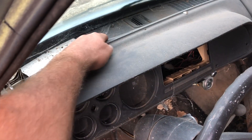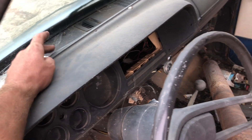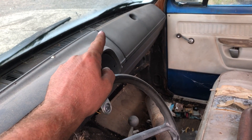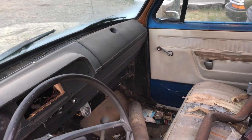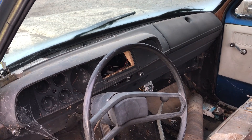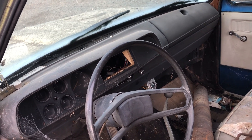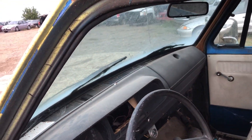The dash does not have a crack — this here usually doesn't crack, it more or less gets hot and deforms. It's got a little bit of a high spot right here where the sun has been getting to that spot, but the glove box cover, which usually cracks, doesn't have a crack in it, which is pretty nice. This is a black dash — they did come in blue and I think red, and I know they came in green, black, and blue.